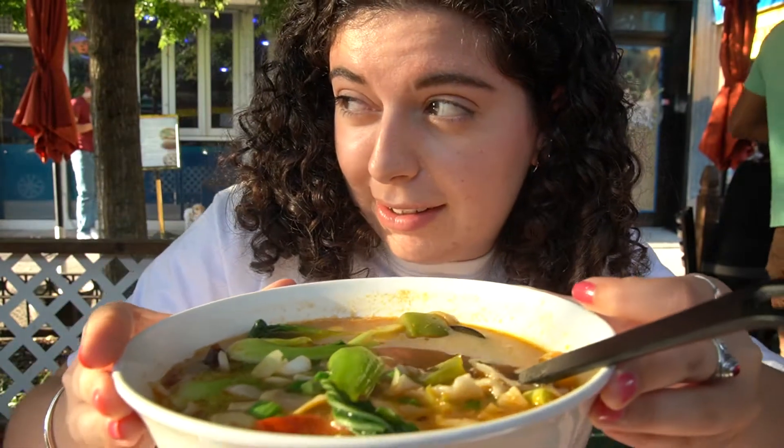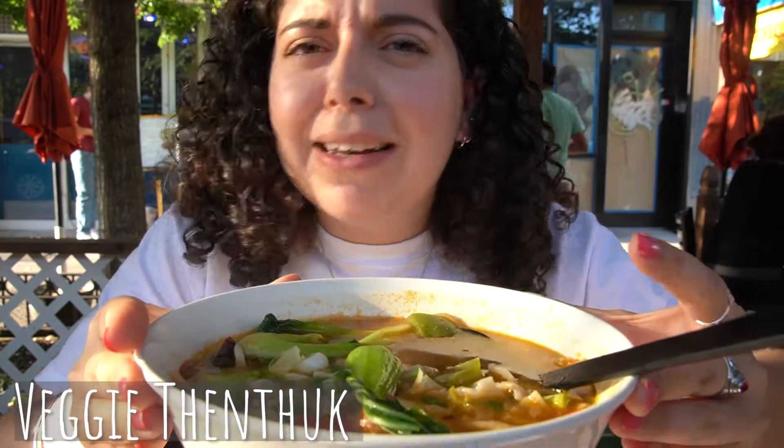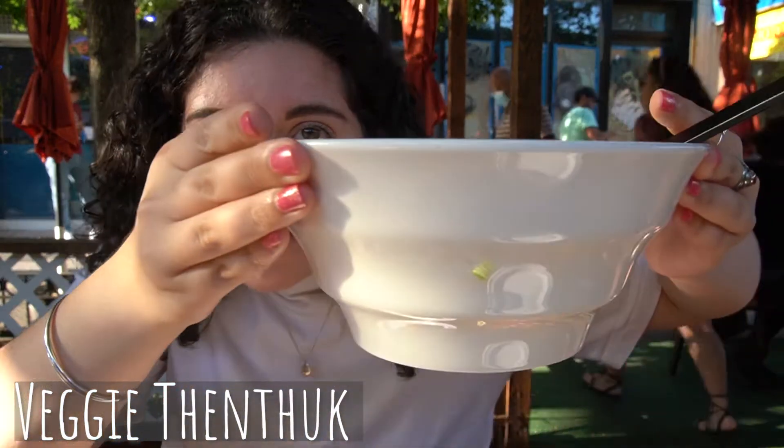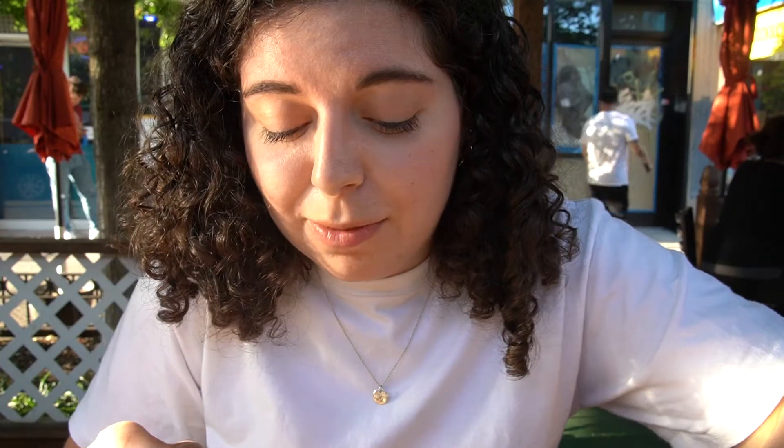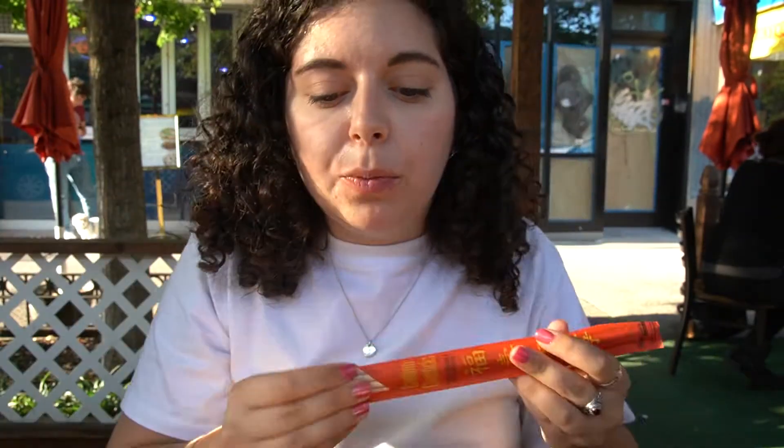So I'm gonna start with the veggie tantuk — I'm gonna put the spelling on the screen and someone could comment and tell me how to say it. But this is the giant bowl of soup, which is one of the things they're known for, I believe. It's also hot out and I have soup, so a little concerned, but I'm sure it'll be fine. Oh, that broth! I don't know if it's a vegetable broth, I'm not sure, but it was in the veggie menu so I feel like there might be a vegetable base. Oh, that's so good — it's very warming.